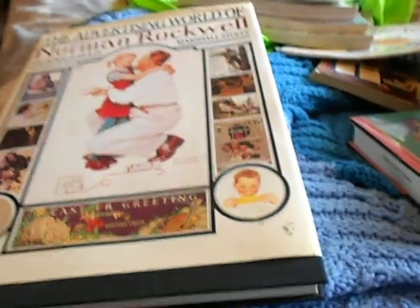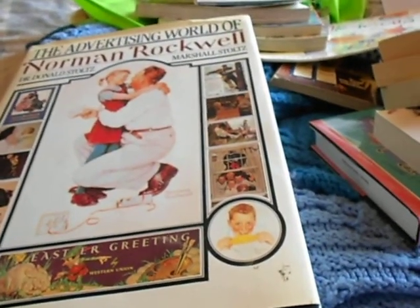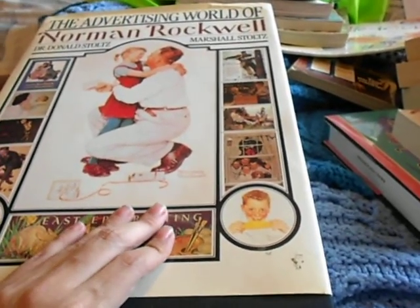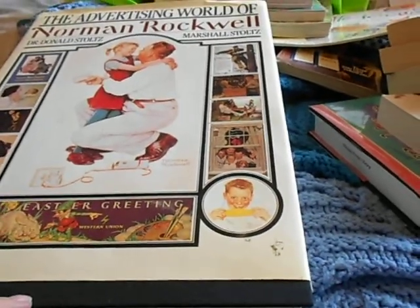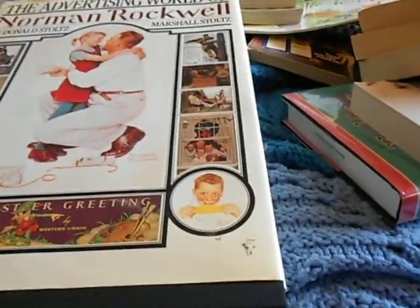So that was really cool and that's my library haul. I'm hoping — don't quote me — but next week there's a Goodwill grand opening not too far from me, so I'm hoping maybe I'll go to that. Thanks for watching!